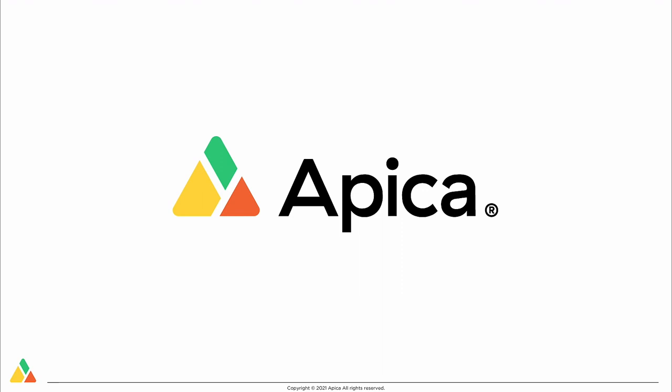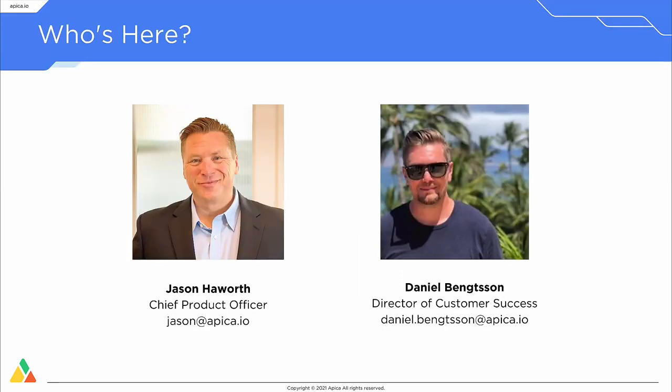My name is Jason Hayworth, and I work for APICA Systems. I'm their chief product officer, and with me today is Daniel Bengston, the director of customer success.